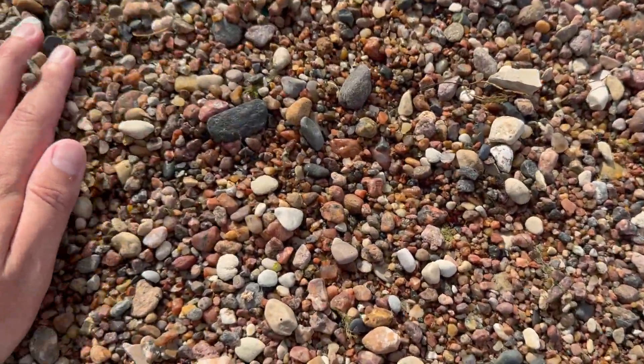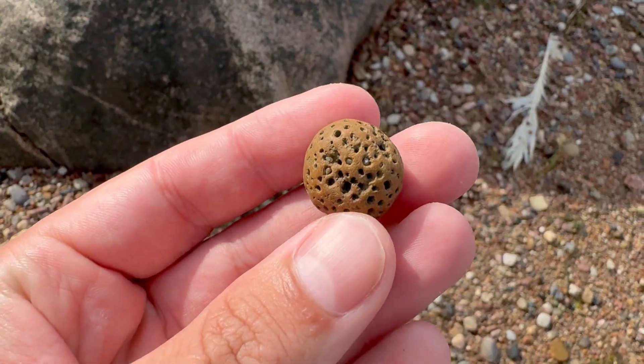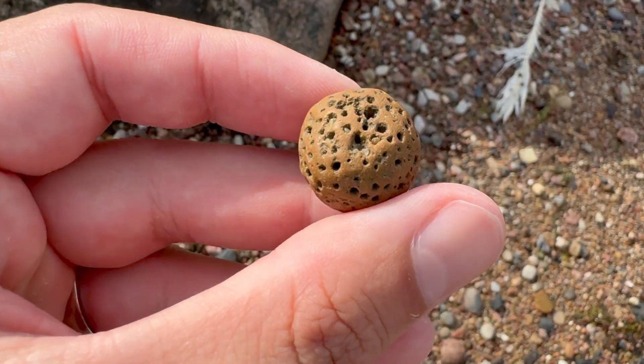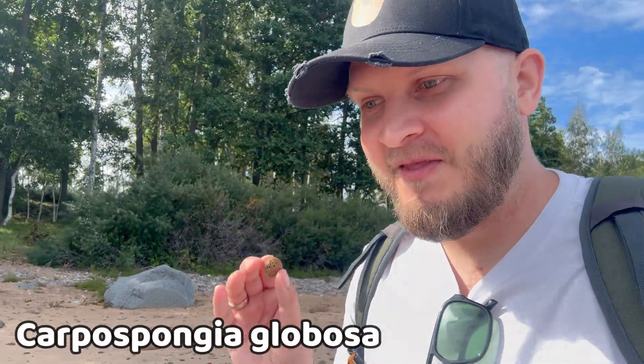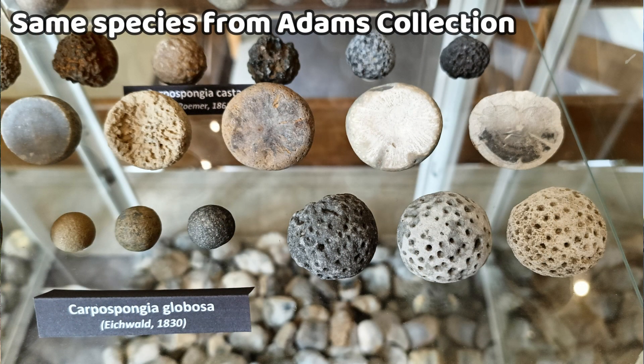I was sifting through the small pebbles and this one came out. To be honest it looks just like a rock, but I saw some Ordovician sponges that look just like this one with holes everywhere. It has this nice coloration. Luckily I know an Ordovician sponge expert from Poland who opened his own Ordovician sponge museum. We'll text him and see if this is anything. Surprise surprise — turned out it is indeed an Ordovician sponge called Correspondia globosa. He said it's a very nice specimen and I should keep it. So this is my first Ordovician sponge and I want to find more.